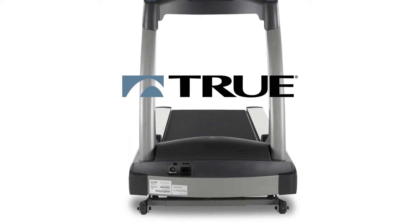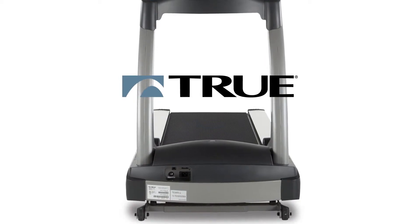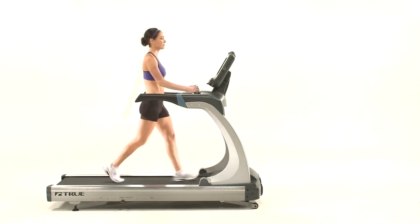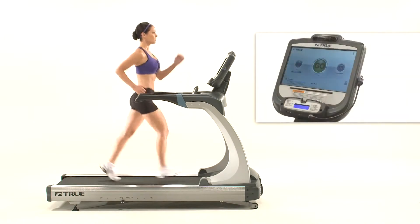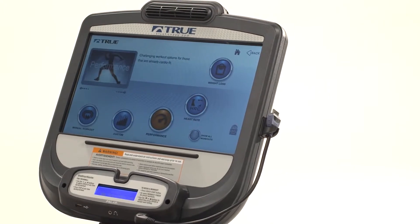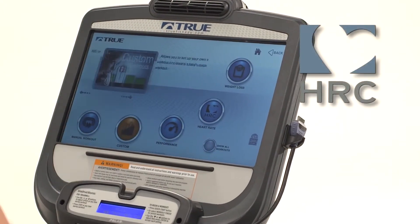That's why all of our treadmills are built on a solid and durable heavy-gauge steel frame and come equipped with the finest motor, deck, and rollers in their class. Each treadmill is designed to give you the motivation to meet your fitness goals with advanced programming and personalized features.